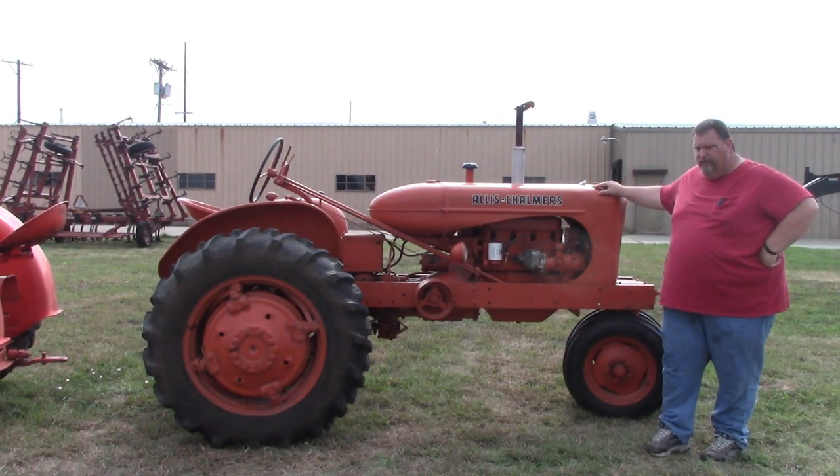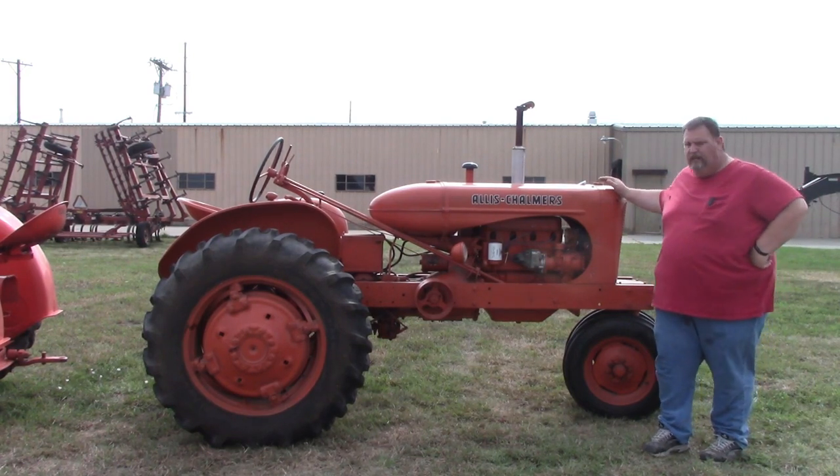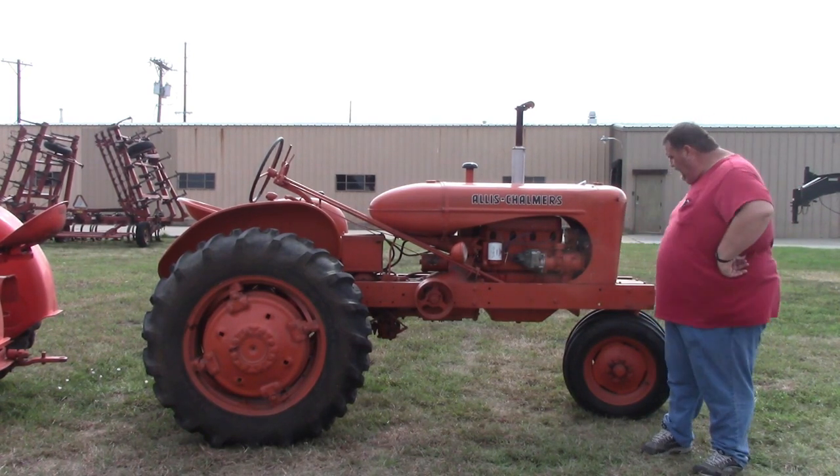This tractor has been a complete restoration. If you've seen the original video on when everything came in, I told you about how this was the last one that the guy restored and he did a complete engine overhaul, top and bottom on it. Clutch, hand clutch, all of them, tires on the back, pretty good tires up front - really, really good.